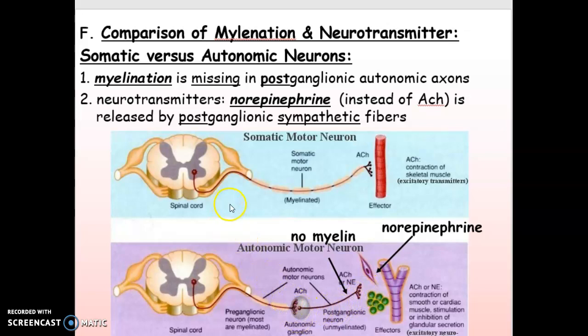In the somatic system, the kinds of neurons we've been looking at up to this point, the myelination goes all the way to the end and it's completely myelinated. In the autonomic system, it is myelinated up to the ganglia, but after that it's just a naked neuron — no myelin in the postganglionic neuron. Another difference: with the somatic system, the neurotransmitter is always acetylcholine (ACH), and that is still true of the parasympathetic system. But for the sympathetic system, our fight-or-flight system, norepinephrine is used.